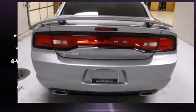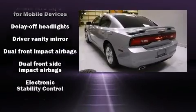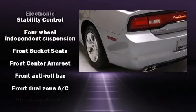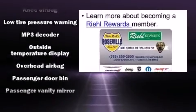Safety features include dual front impact airbags with occupant-sensing airbag, head curtain airbags, traction control, brake assist, anti-whiplash front head restraints, and four-wheel disc brakes with ABS. This car was designed with safety in mind, allowing you to drive with even greater assurance.